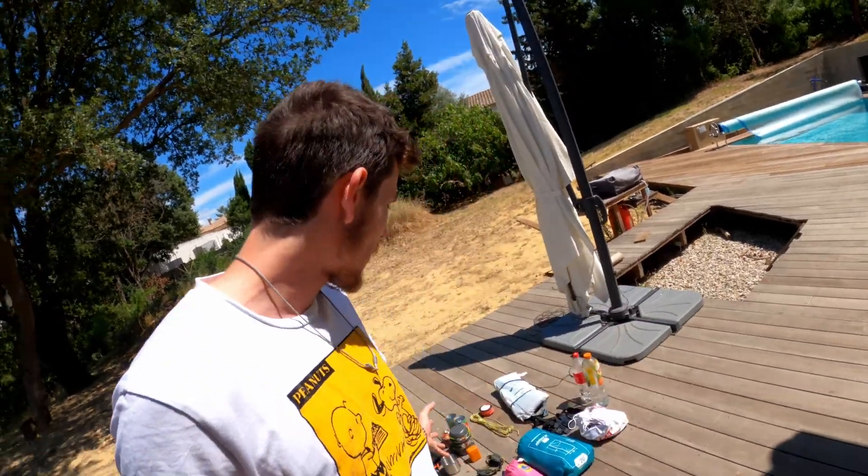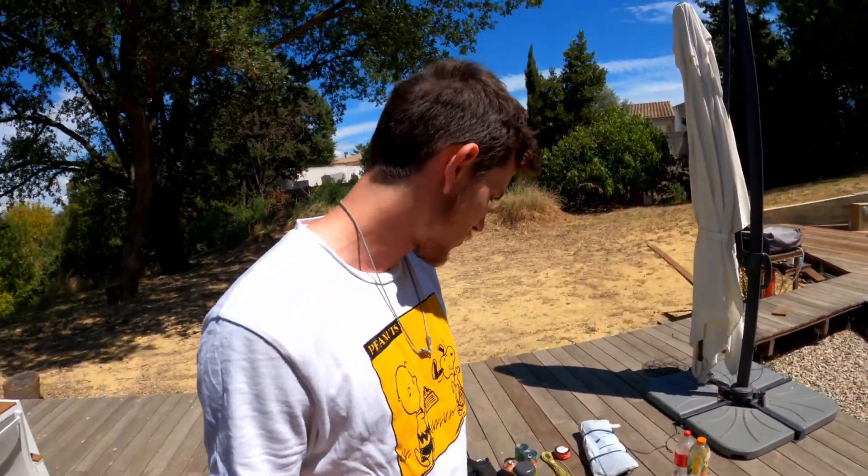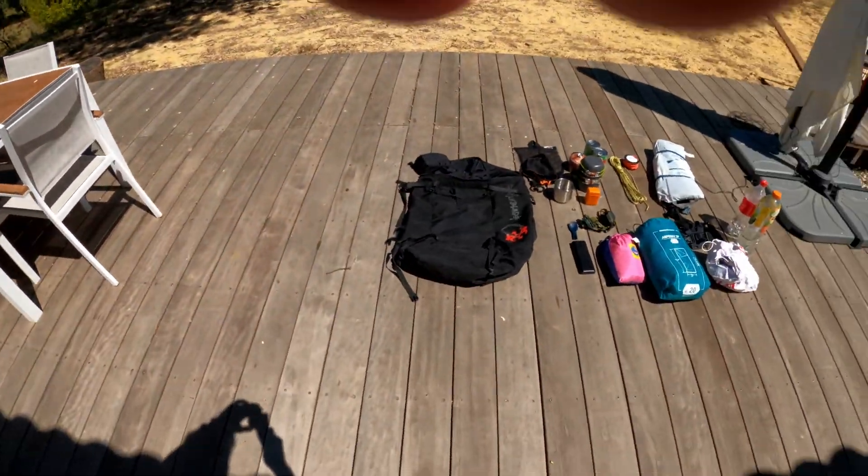Good morning ladies and gentlemen, welcome to this new video. I wanted to make it simple and not very complicated. Today I will be showing you my gear — very professional gear — that I have right here to go out camping. Let's get right into it.